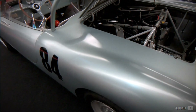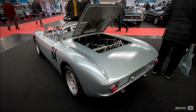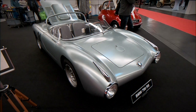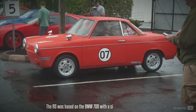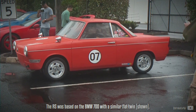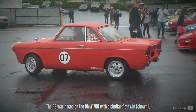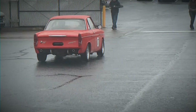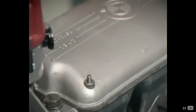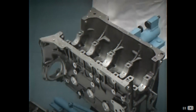Boosting a 30hp flat twin to around 70hp, he impressed the head of the racing division, Baron von Falkenhausen, with his talent. In 1965, Apfelberg was tasked with developing a Formula 2 project using the M10 engine.